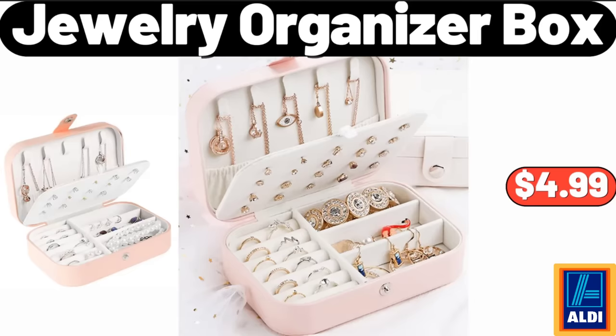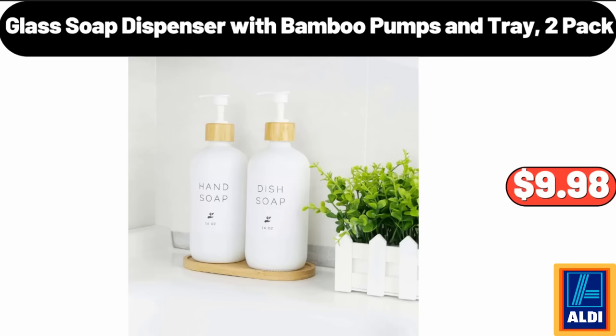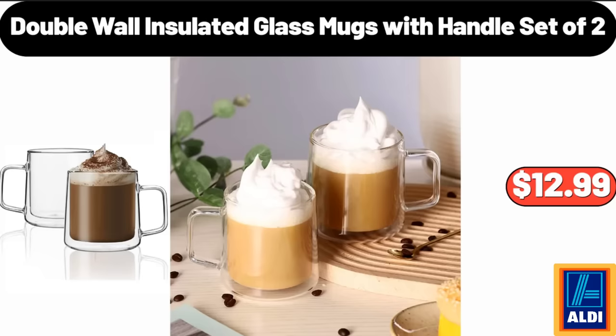Jewelry Organizer Box, $4.99. Electric Smokeless Indoor Grill, $54.99. Glass Soap Dispenser with Bamboo Pumps and Tray, 2-Pack, $9.98. 3-Pack Long Storage Trays, $5.99. Double Wall Insulated Glass Mugs with Handle, Set of 2, $12.99.